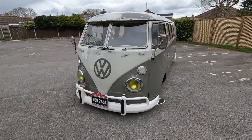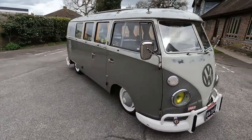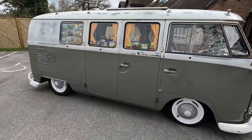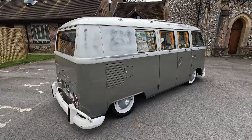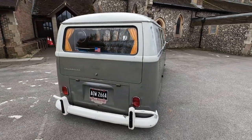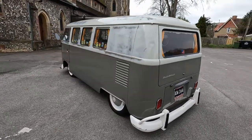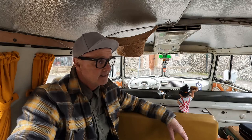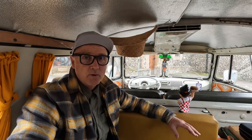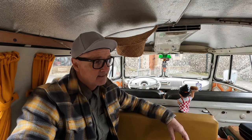The bus was advertised on the Samba. If you're into old Volkswagens, you'll know about that site — it's an encyclopedia for everything classic Volkswagen and some Porsche. There's a classified section, forums for every different model and variation, and a lot of very knowledgeable guys and girls. If you ever have an issue with an old Volkswagen, go on the forums and I'm pretty sure someone else has dealt with it.